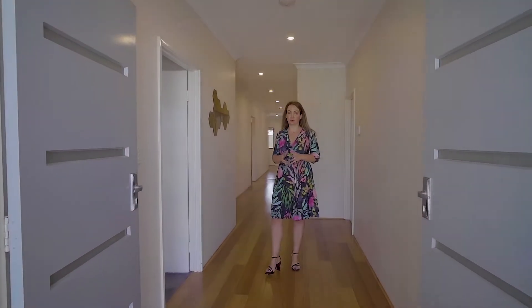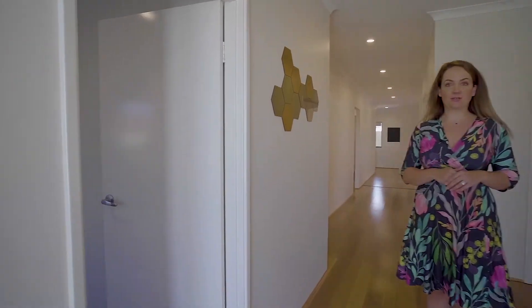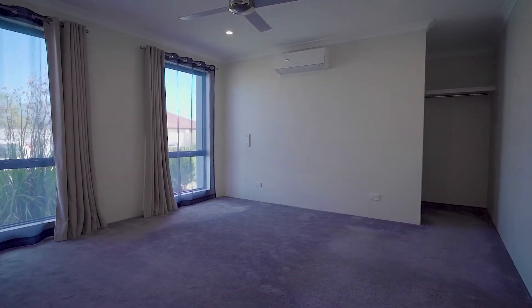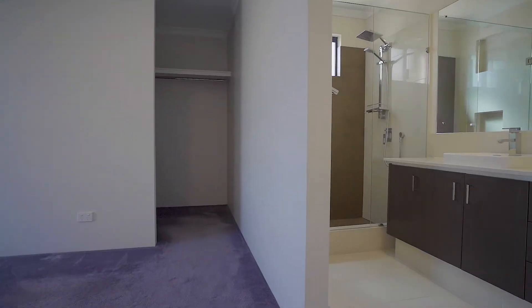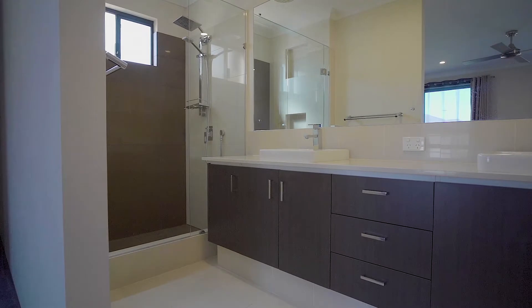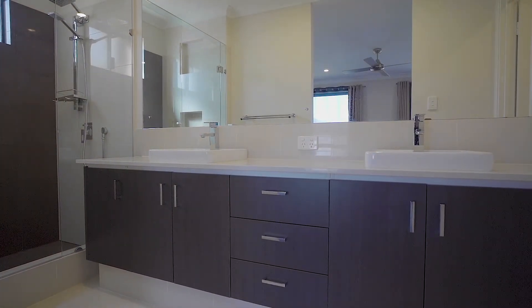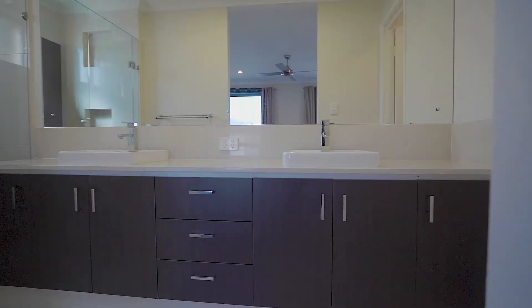This is a really beautiful 3x2 plus study. Through the double doors you've got the master bedroom. The master bedroom is very large — I would consider it king-sized. It's got a reverse cycle Fujitsu air conditioner plus a ceiling fan. A really stunning en suite which has got a separate toilet, glass shower screen, and his and her vanity. There's also a walk-in robe.